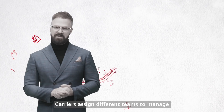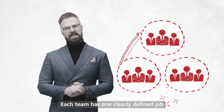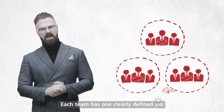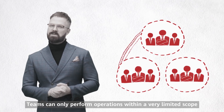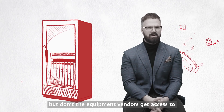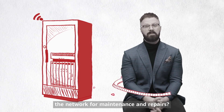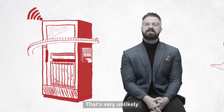Reason three: processes minimize risk. Carriers assign different teams to manage different parts of the network, and each team has one clearly defined job. Applications for fault detection, for example — those teams can only perform operations within a very limited scope.